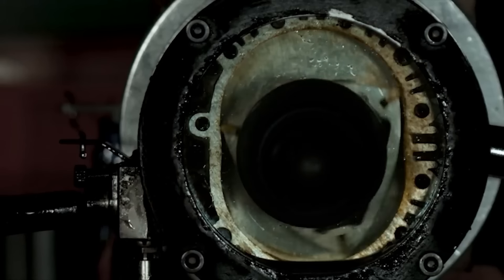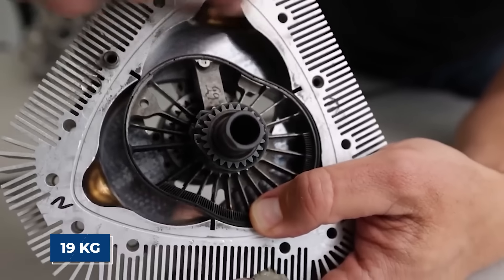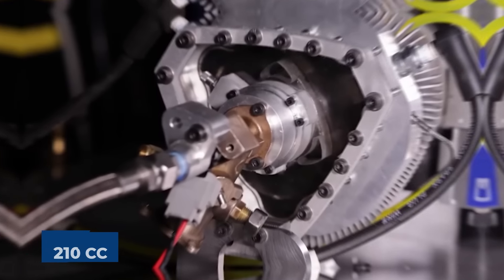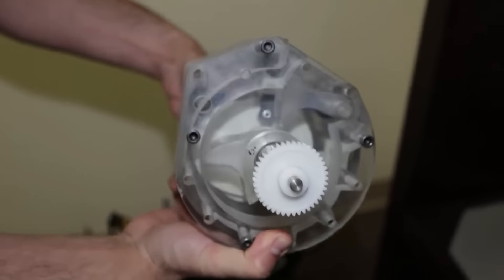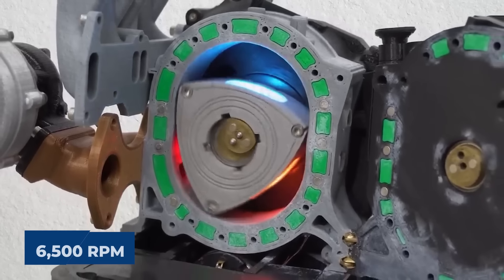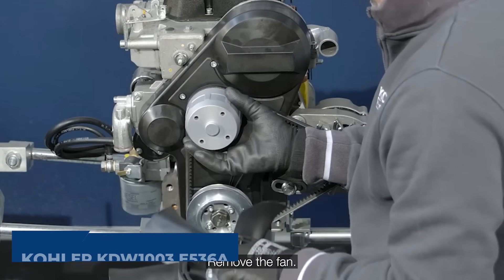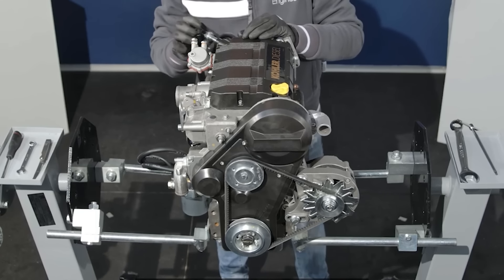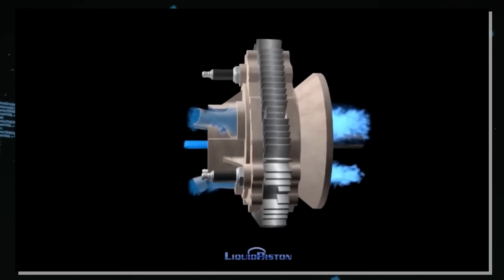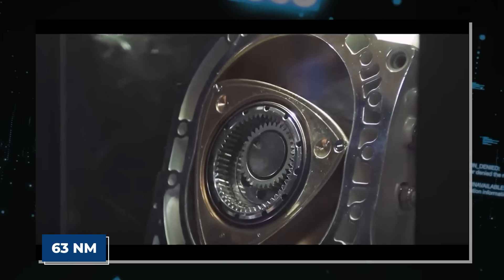The XTS-210 is a compact and lightweight engine that measures about the size of a basketball, weighs only 19 kilograms, and has a displacement of 210 cc. It can run on different fuels, including diesel and kerosene jet fuel. The company aims to achieve a power output of about 20 kilowatts and a torque of 29.4 newton meters, both at 6,500 rpm. This is remarkable compared to the Kohler KDW-1003E-536A diesel engine, which is roughly five times larger and four times heavier, producing 18.8 kilowatts and 63 newton meters of torque at its peak.